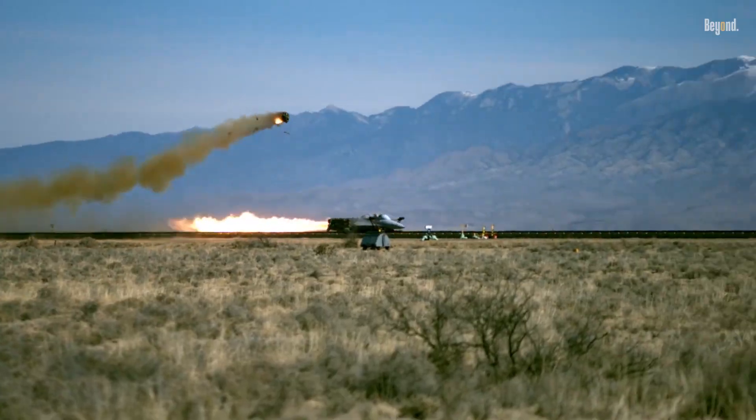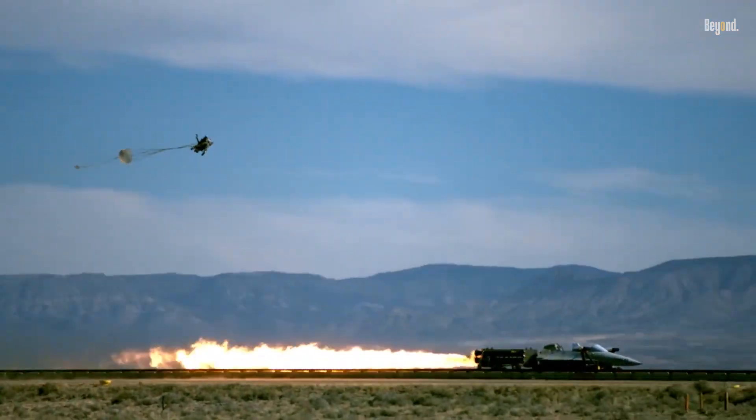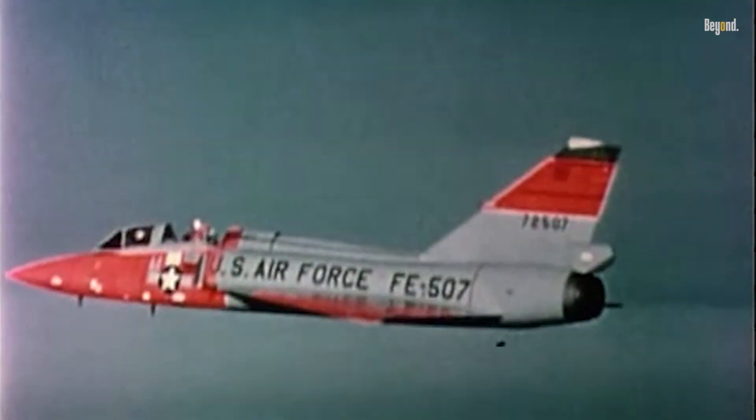However, the dangers associated with ejection depend on various factors, including altitude, speed, and the specific aircraft involved. The survival rate for pilots who eject from aircraft is impressively high, estimated at around 90% under optimal conditions.